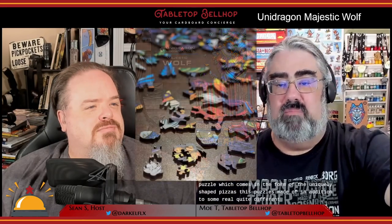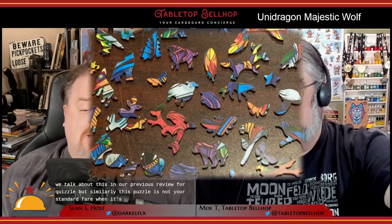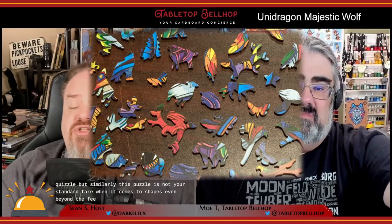Normally the next thing we would do is talk about how to play whatever game we're reviewing, but we can't do that here. Unlike Quezzle, there is no game element to this Unidragon puzzle — you just build it and you're done. That said, I do want to make sure people realize there's more to this than your average puzzle, in the form of uniquely shaped pieces. In addition to some really unique shapes quite different from most mass market puzzles, you can also find wolves, a moose, squirrels, birds, and even a hunting lodge with the trees surrounding it. This puzzle is not your standard fare when it comes to shapes, even beyond the few special thematic shapes.